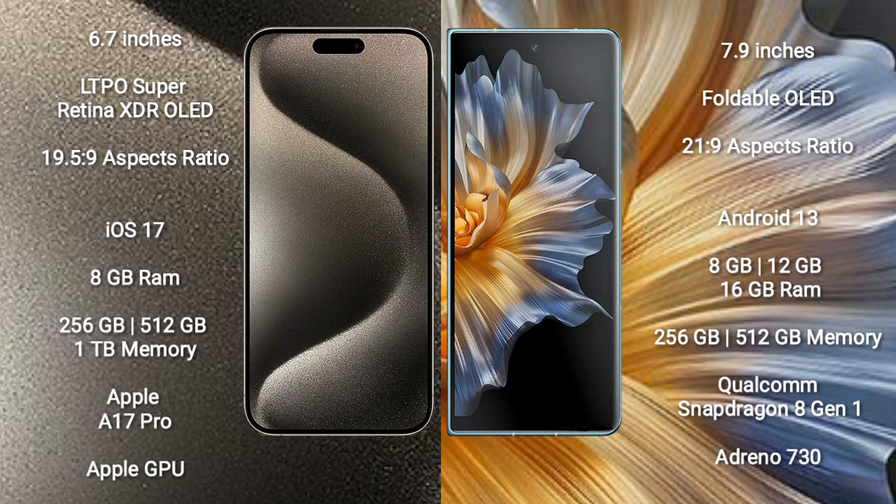The iPhone 15 Pro Max runs on the iOS 17 operating system, while the Honor Magic Vs runs on the Android 13 operating system. The iPhone 15 Pro Max comes with 8GB RAM and 256GB, 512GB, or 1TB internal storage. The Honor Magic Vs comes with 8GB or 12GB RAM and 256GB or 512GB internal storage.